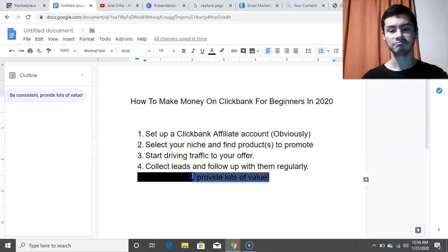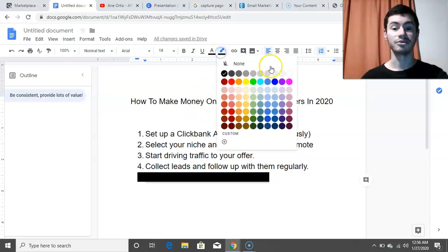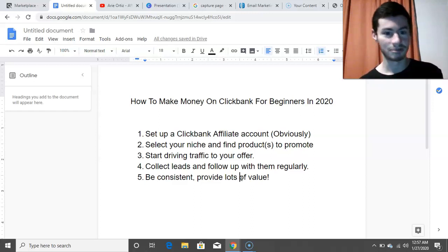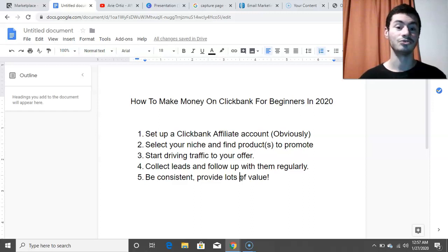As a bonus, step number five is to be consistent and provide lots of value. If you're just putting in some work here and there, creating content whenever you feel like it, or spending more time consuming information rather than producing value, you can't really expect long-term results. If you want consistent results, you need to put in consistent work. This applies not just to affiliate marketing but to anything — if you want consistent results in any area of your life, you have to put in the work consistently.